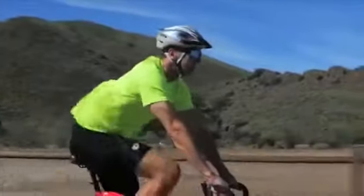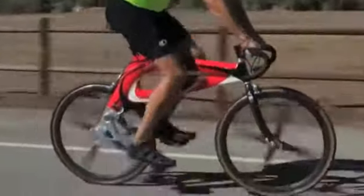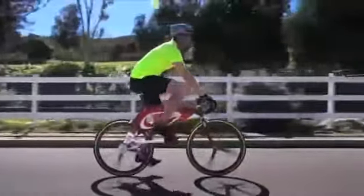At first glance this appears to be a standard road bike, but take another look — no chain and no sprockets. Less drag, less maintenance, longer pedal cranks, more leverage, more torque, vertical motion, more gravity, more speed.